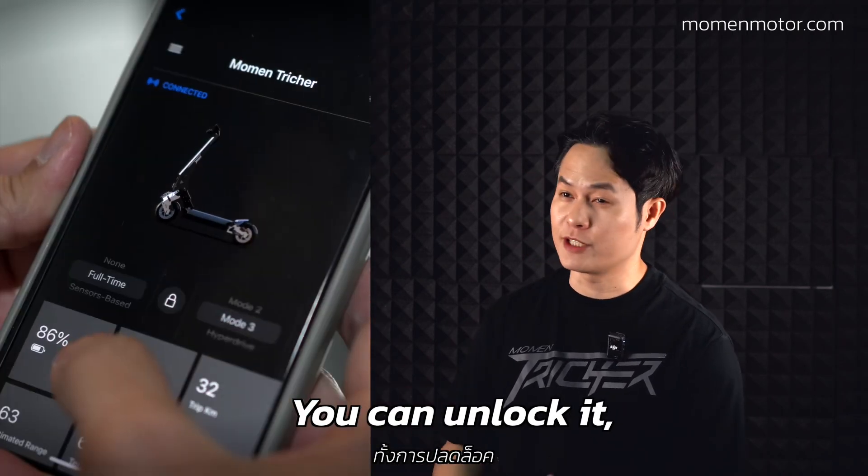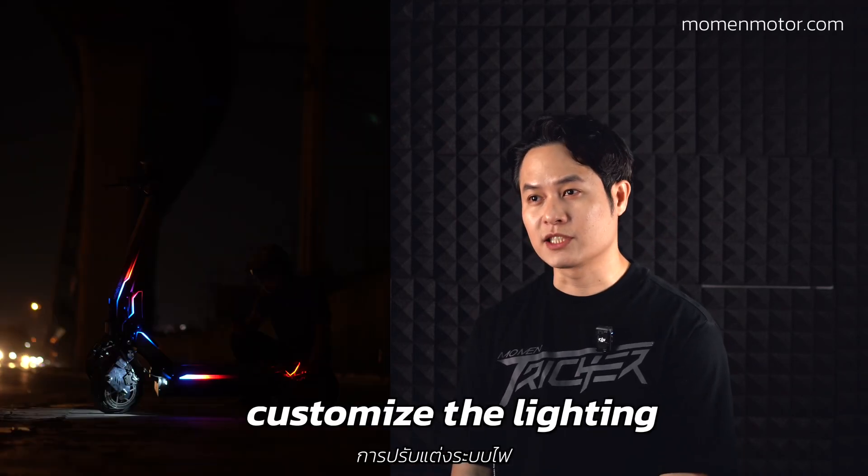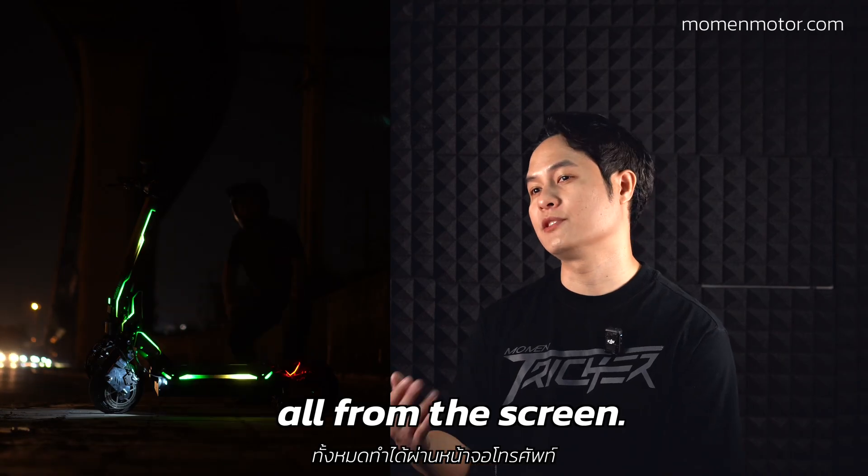The Treasure comes with a TFT touch screen and works with your phone. You can unlock it, change light settings, check your stats, and even customize the lighting — all from the screen.